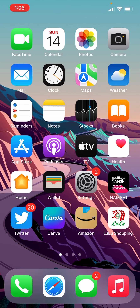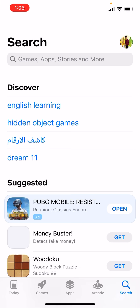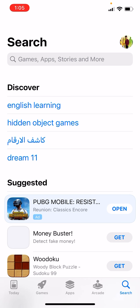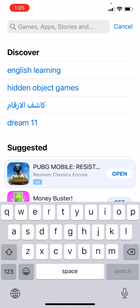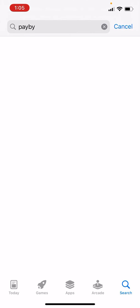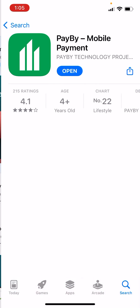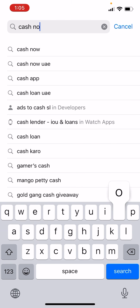If you are using an Android device, you must go to the Play Store and search for Cash Now. But if you are using an iOS device, as I am using an iOS device, you need to download PayBuy. Search PayBuy — and for the Android device, search Cash Now.